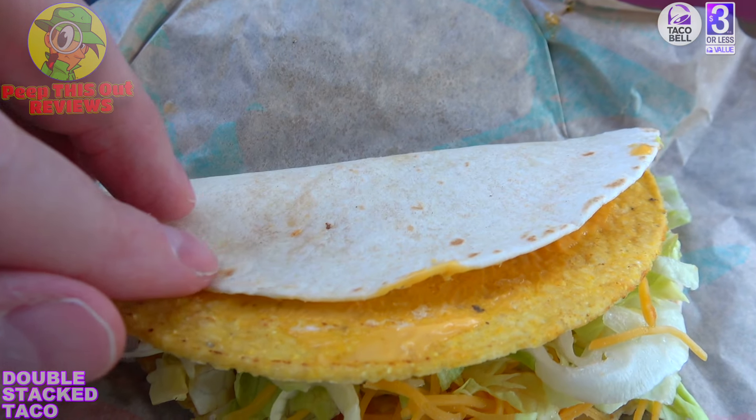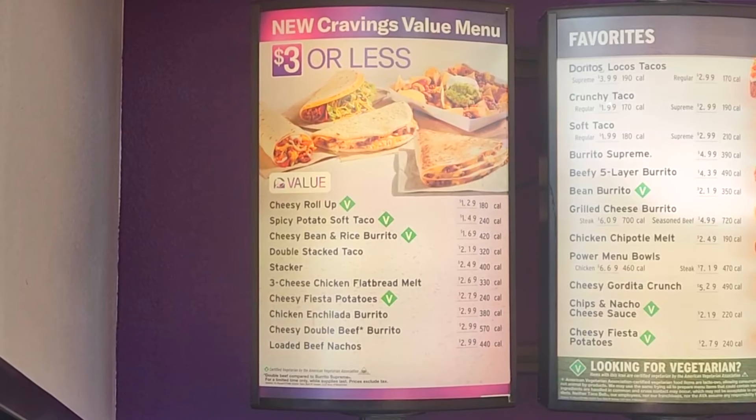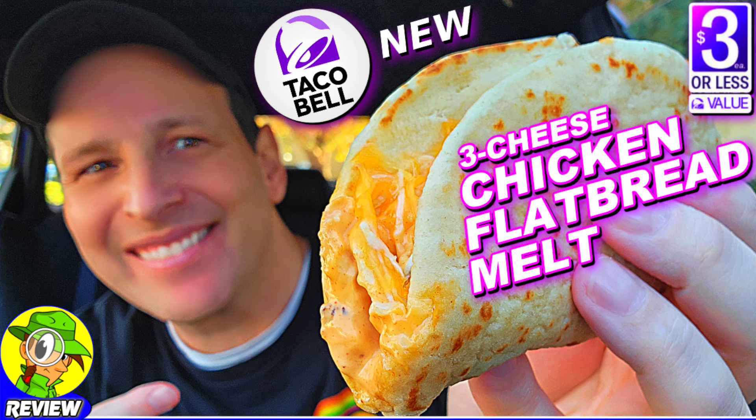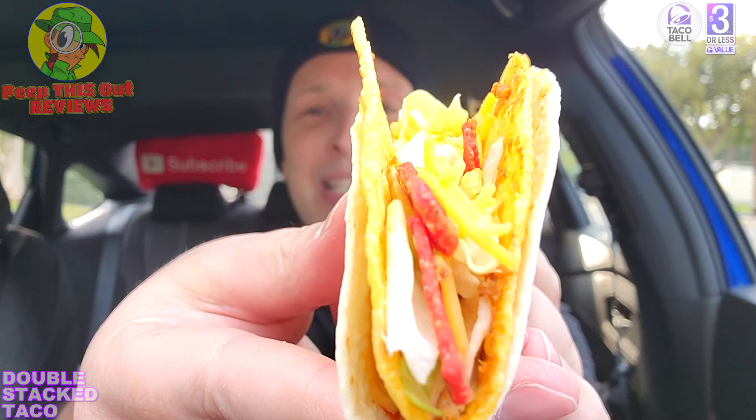It's looking pretty tasty for what it is, and it's supposed to be a pretty good value. For $2.19, this is not bad — it feels pretty girthy in the hands and definitely has some substance to it. The Cravings Value Menu has been refreshed for 2024, and after reviewing the three-cheese chicken flatbread melt and the stacker, I really wanted to give this one a shot. Without further ado, let's confirm the goodness — it's the Double Stack Taco, part of the Cravings Value Menu. Let's peep this out.